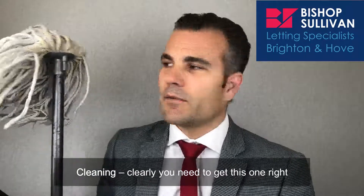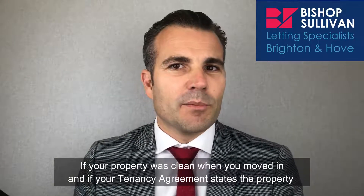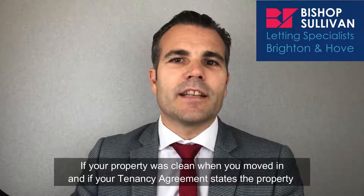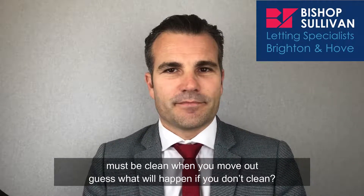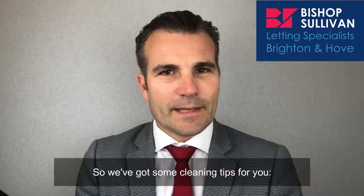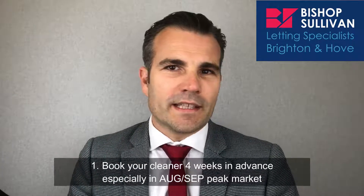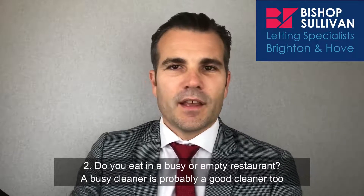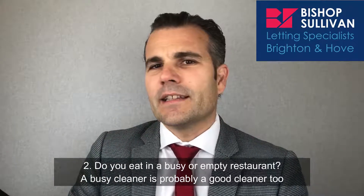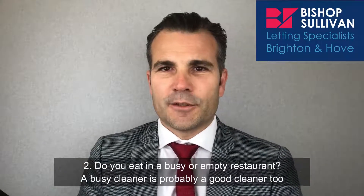Cleaning — clearly, you need to get this one right. If your property was clean when you moved in, and if your tenancy agreement states the property must be clean when you move out, guess what will happen if you don't clean? So we've got some cleaning tips for you. Number one: book your cleaner four weeks in advance, especially in the August/September peak market. Number two: do you eat in a busy or an empty restaurant? A busy cleaner is probably a good cleaner too.